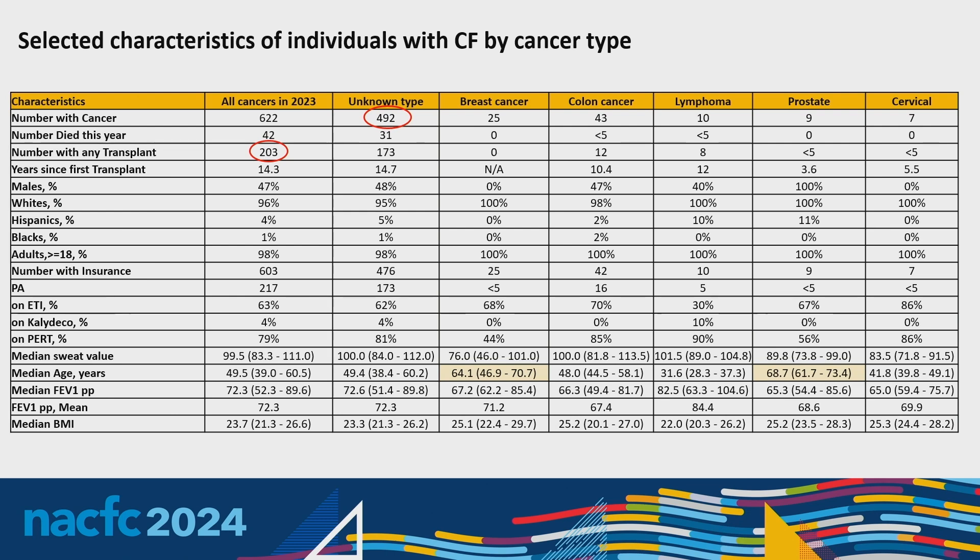Looking at median age at cancer recognition: we have a much higher age for both breast and prostate cancer. For cervical cancer — with the caveat that there are only seven cases — the average age at recognition is 42, which is different from the general population where the median age of cervical cancer diagnosis is about 50.